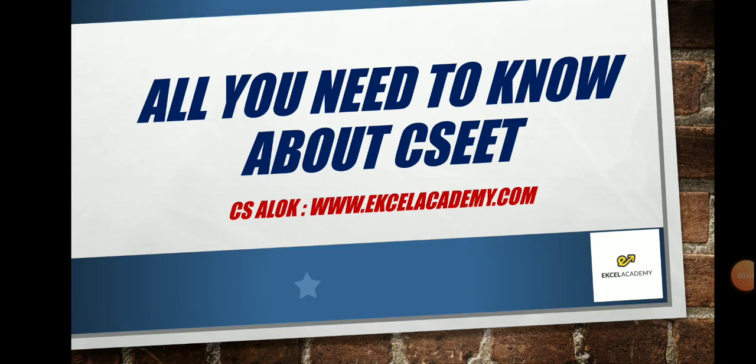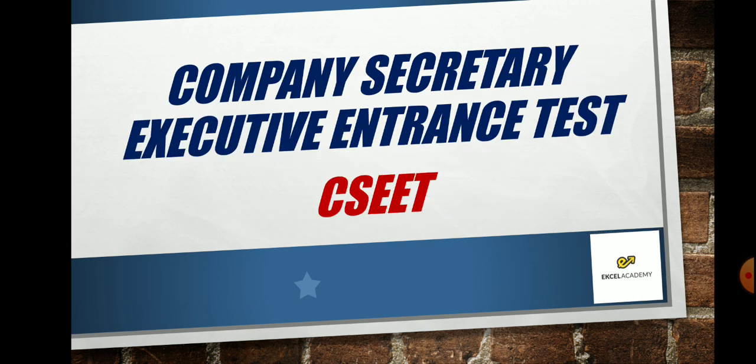All you need to know about CSEET. I am Company Secretary Alok from xlacademy.com and I'll be telling you in this video everything you should know about CSEET, that is the Company Secretary Executive Entrance Test.